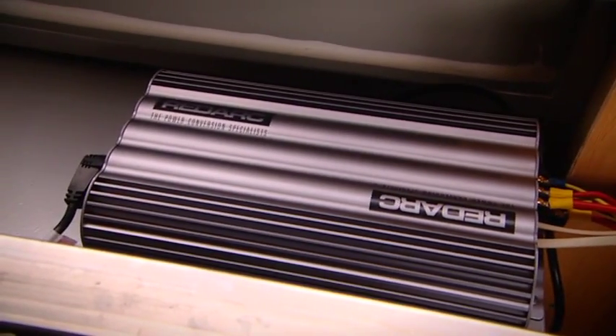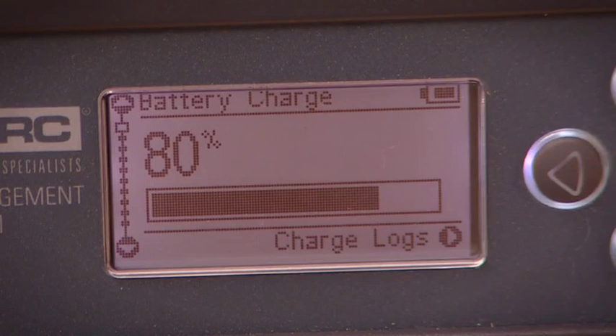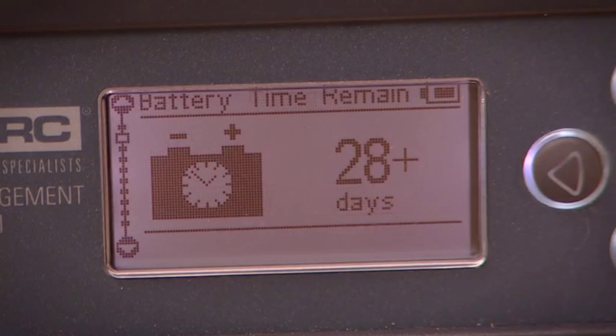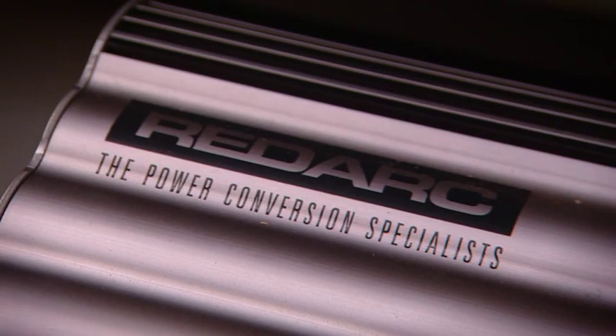There's just loads of information available, and all of that information points to one thing: practicality. It gives you all of the info at your fingertips, so you can sleep easy knowing that your fridge is powered up and your main battery is safe and sound.